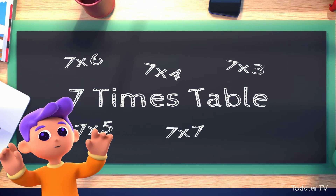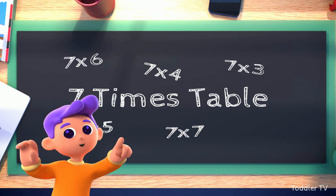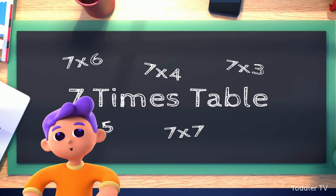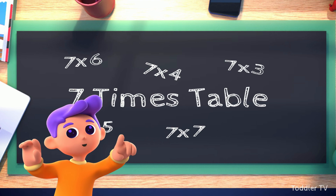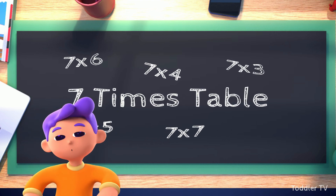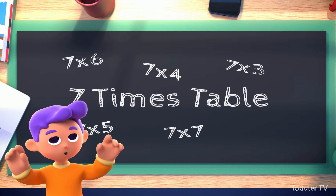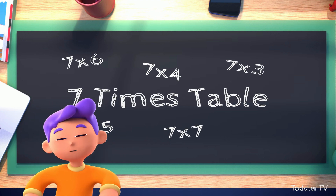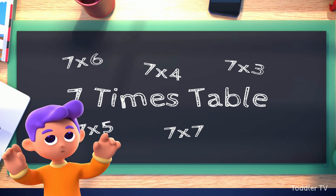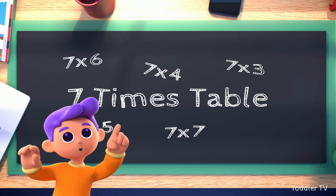We'll start with the basics and gradually unlock the secrets of multiplying numbers. And guess what? Learning times tables doesn't have to be boring at all. In fact, it's like uncovering a treasure map filled with numerical treasures. So join me as we set sail on this exciting mathematical expedition. By the time we're done, you'll be a times tables champion, ready to conquer any multiplication challenge that comes your way.